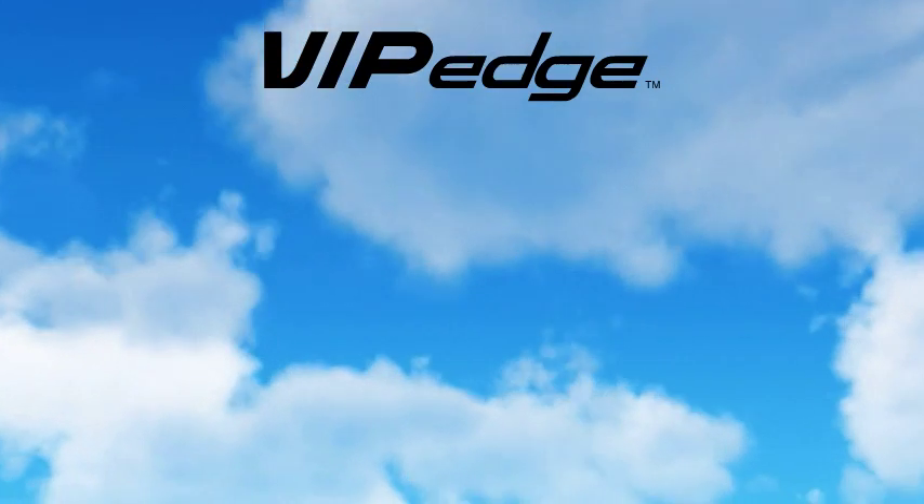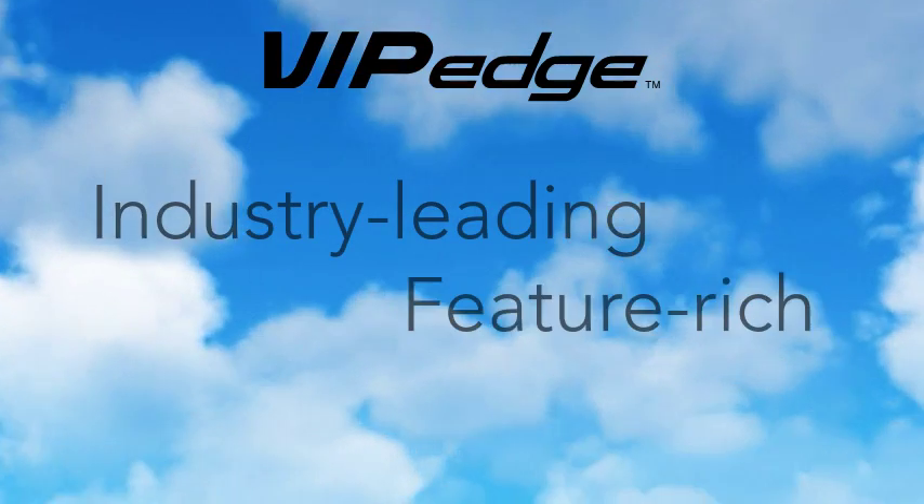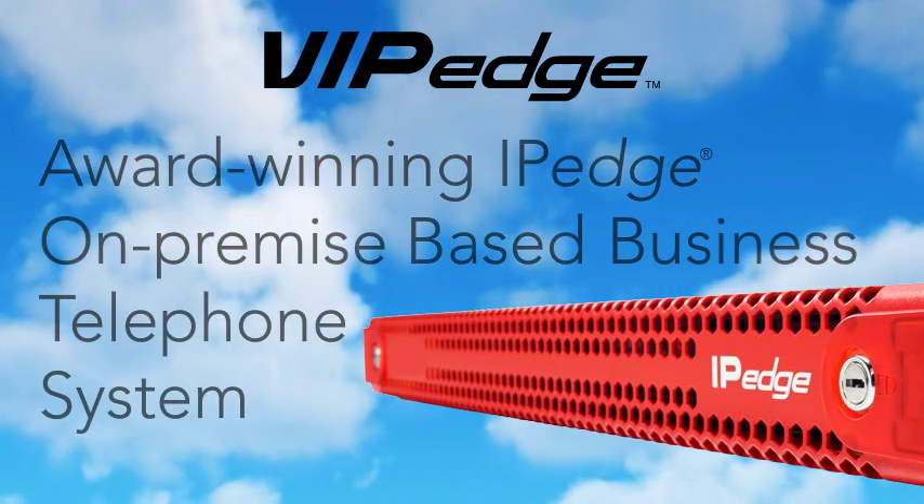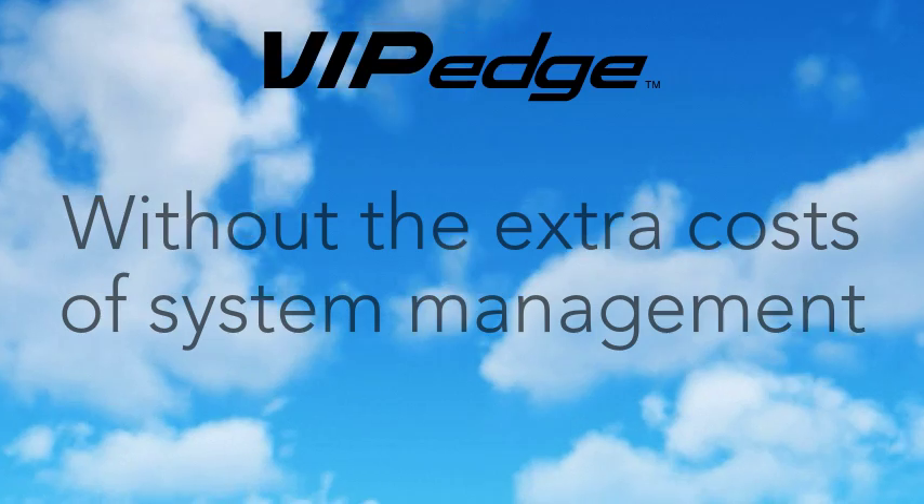With VIP Edge, you receive the industry-leading, feature-rich functionality of Toshiba's award-winning IP Edge on-premise-based business telephone system without the extra costs of system management.